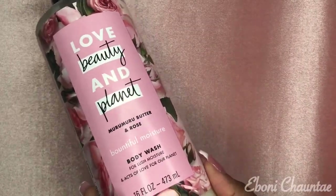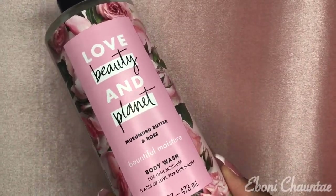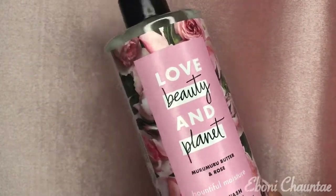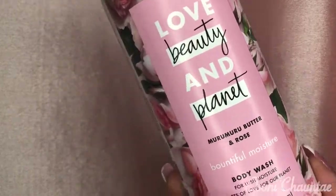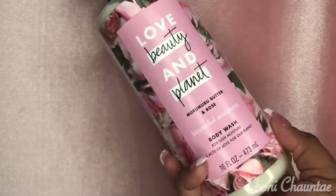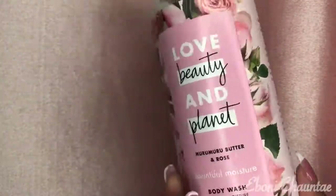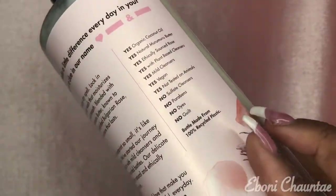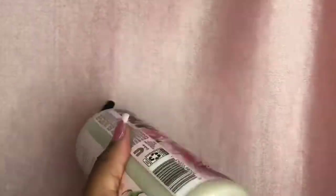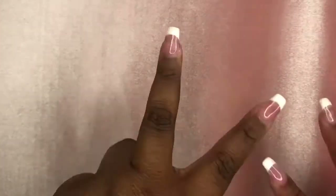The last thing I'm excited to try is this Love Beauty and Planet beautiful moisture body wash. I've seen this whole line in Target but I picked this up from Walgreens because I smelled it and was in love. I need to get the leave-in conditioner, conditioner, shampoo, and lotion too, but this is the body wash. And you guys, that's it for the video — I hope you enjoyed, I will see you guys in my next one, peace!